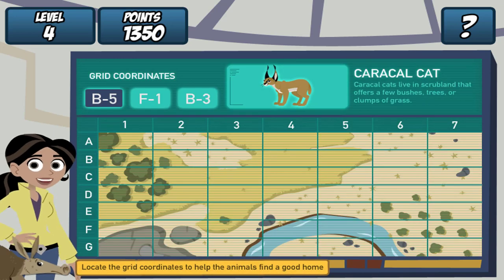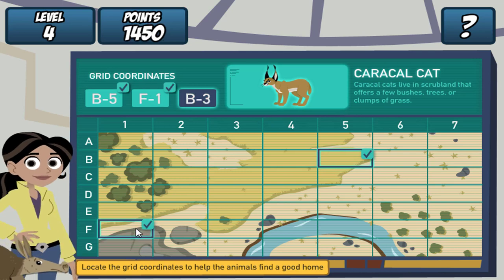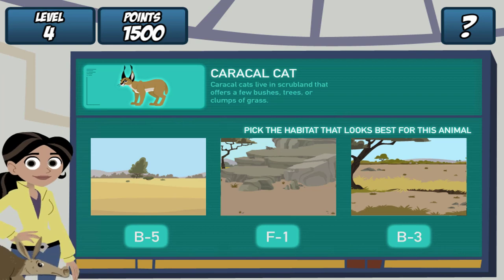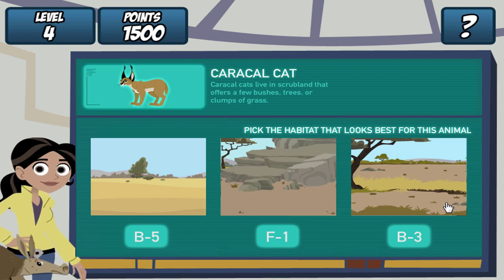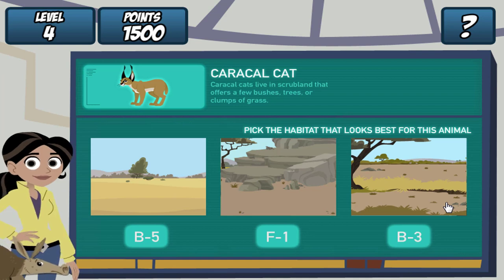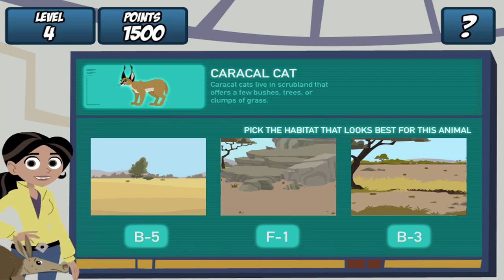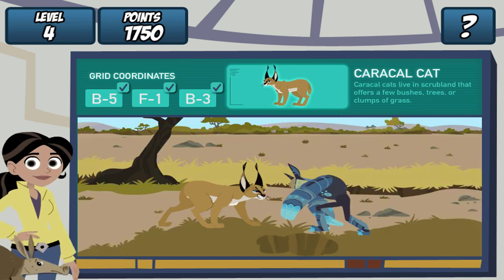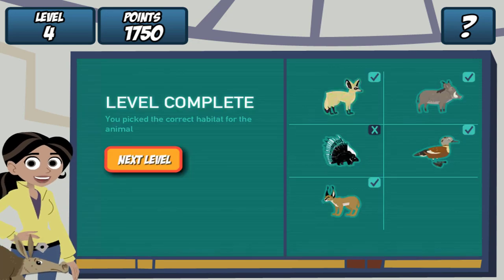Remember, find the grid coordinates on the map and click it. Great! Where should we dig the hole? Caracal cats live in scrubland that offers a few bushes, trees, or clumps of grass. Let's see if our creature pal likes it. Martin, drum roll, please. Woo-hoo! Perfect! Aardvark Town, level complete.